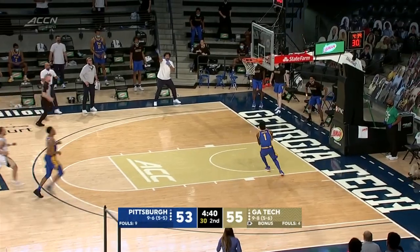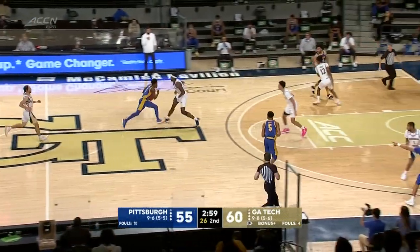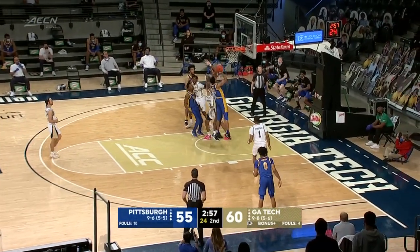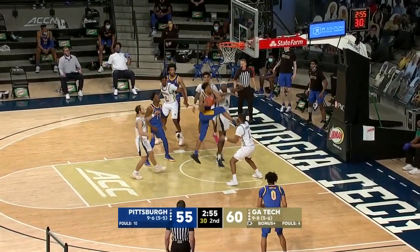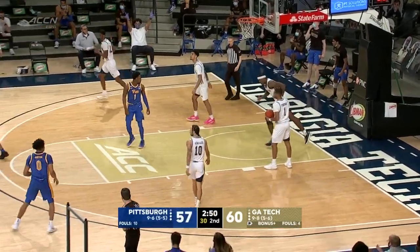Turned over out of the corner. Johnson tracked it down and we're tied at 55. Really good hands from Johnson — that's where he's at his best. He found Tony, who missed it, and follows it up this time to cut it to a one-possession game.